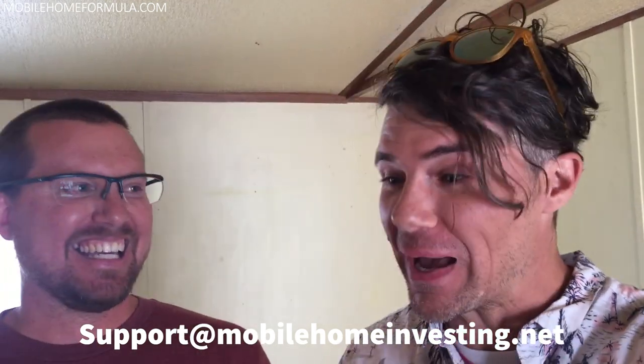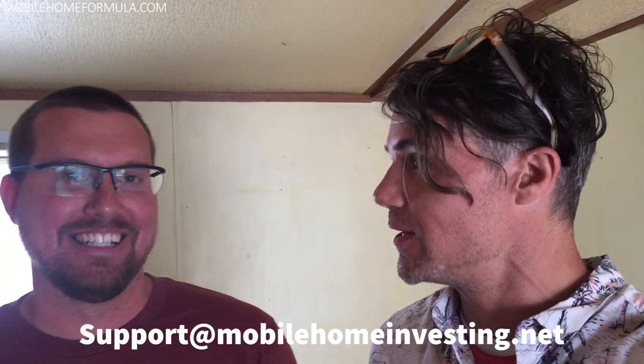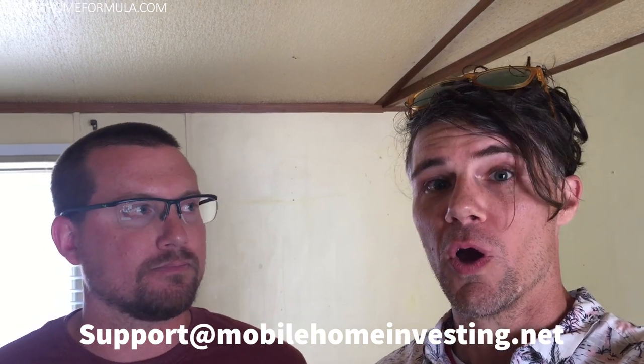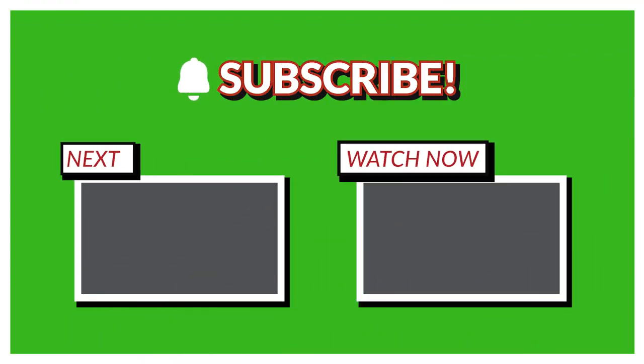Thanks for watching — I hope you didn't get too dizzy with how fast we were walking around. I want to give a shoutout to Casey: dealing with the park manager, befriending the residents, this is just deal number two of many more to come. You're learning a lot. With your course it makes it easy. Well, I feel bad leaving it on that — all the hard work you've done is what matters. The course is useless without someone putting in the action and talking regularly. You have to take action or you're not going to see anything. But the course did help a lot. All right, thanks for watching everyone.